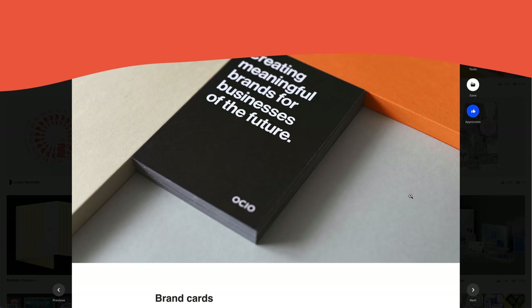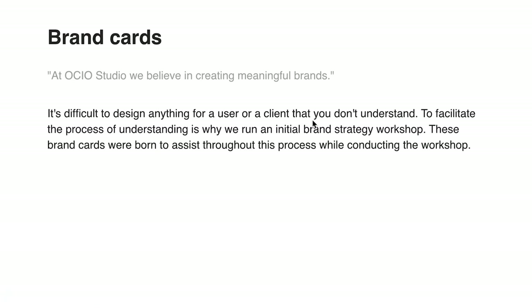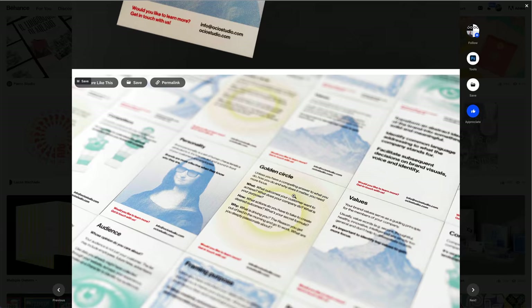OCO brand cards — brand strategy. Creating meaningful brands for businesses of the future. It's difficult to design anything for a user or client that you don't understand. To facilitate the process of understanding is why they run an initial brand strategy workshop. These brand cards were born to assist throughout this process while conducting the workshop. The aim is to transform an abstract idea of the brand into something solid. This is super clever — it looks like Cards Against Humanity because they've used Helvetica. Very cool, I love all that.